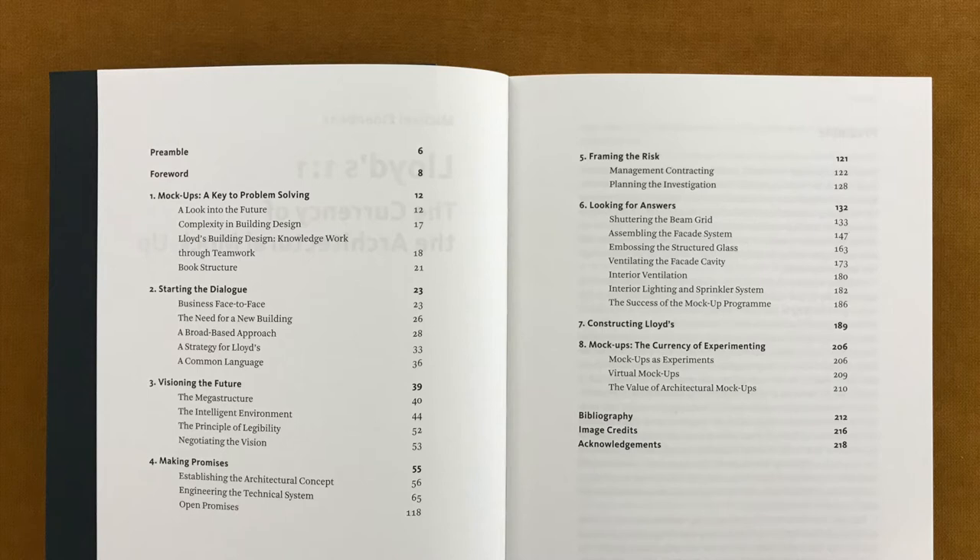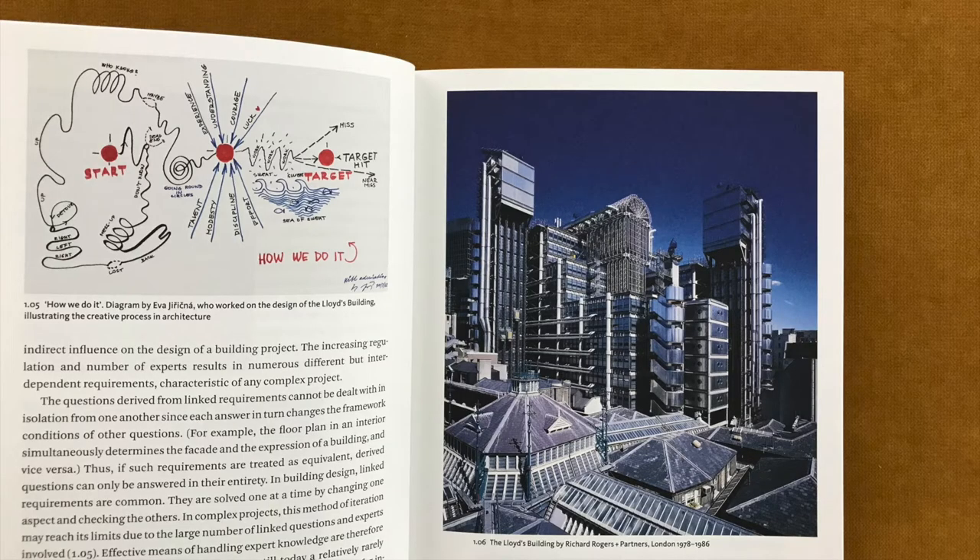More generally, this book is about developing noble, buildable constructions, working as a team and solving complex design problems — all core elements of the design process of the Lloyd's building in London. The Lloyd's building, designed and constructed between 1978 and 1986, provides an excellent object of study to show the potential of mockups.